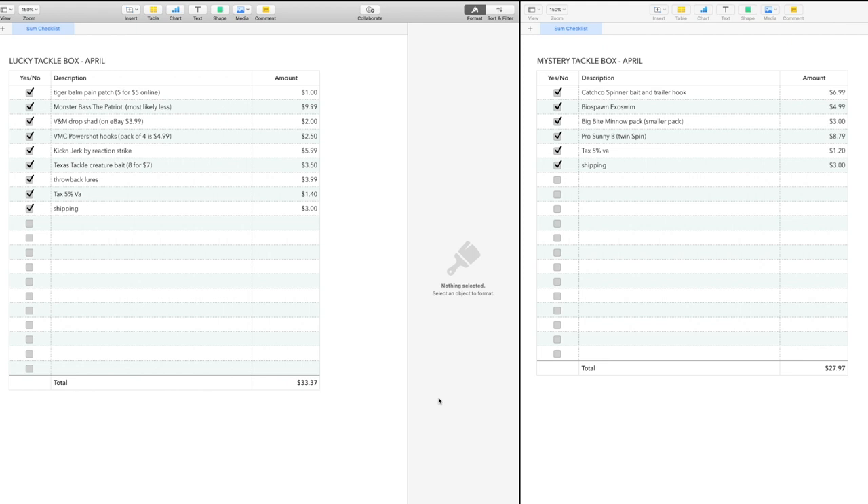Taking the Lucky Tackle Box prices and going all the way from top to bottom and adjusting, you're coming in somewhere around $33. So at $14.99 for the subscription price, that's a pretty good value.